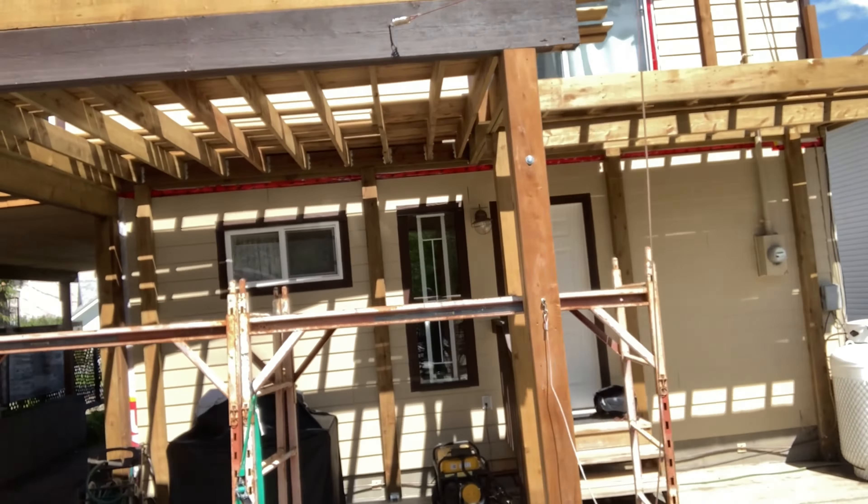I feel so lucky to be here — think about all you guys at home. Can you imagine sleeping every night with a deck like this? A massive deck, you've got the creek running, the birds, and if that's not good enough you look between the trees and you've got the huge Shuswap lake view.